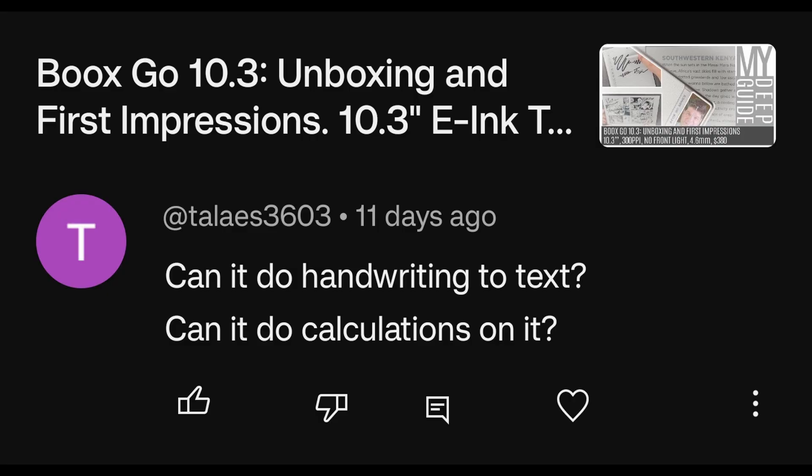Question in regards to the Books Go 10.3: Can it do handwriting to text? Can it do calculations on it? Yes and yes.